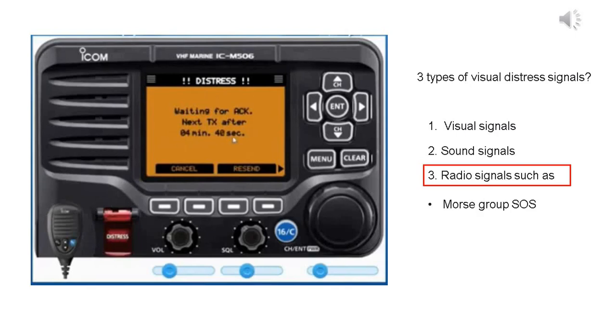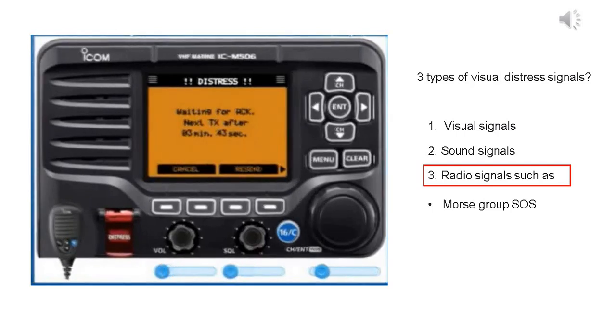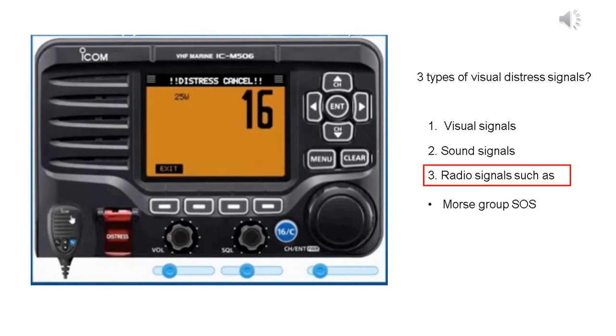The distress call is automatically transmitted every three to five minutes until an acknowledgement is received or a DSC cancel call is made. Push Resend to manually transmit the distress repeat call. A distress alert default contains your MMSI number, nature of distress, and position information. After transmitting the call, the transceiver waits for an acknowledgement. After receiving the acknowledgement, push alarm off, then reply using the microphone.